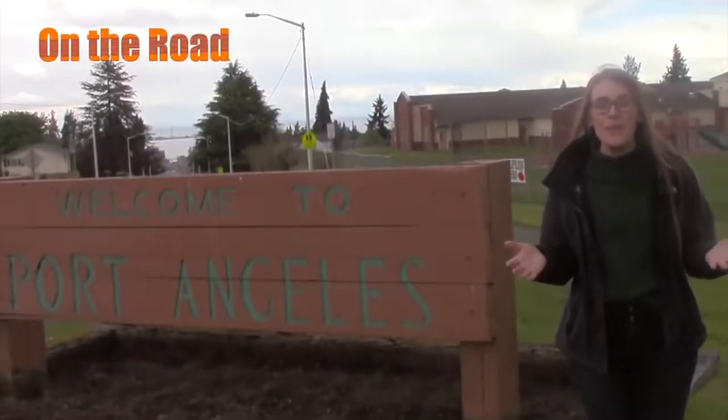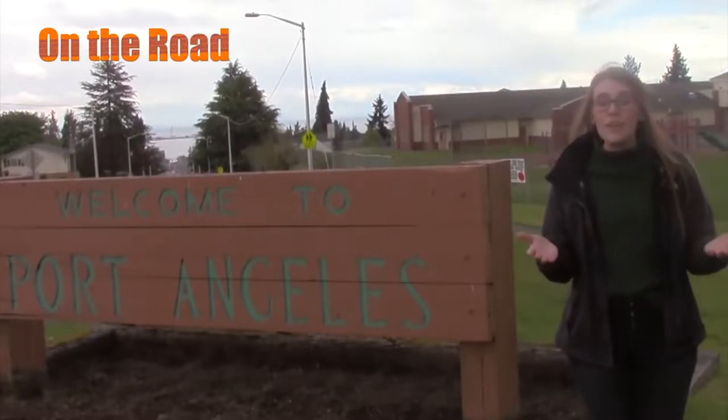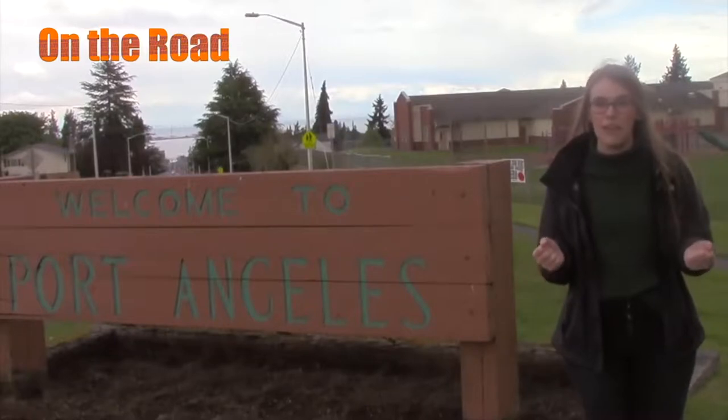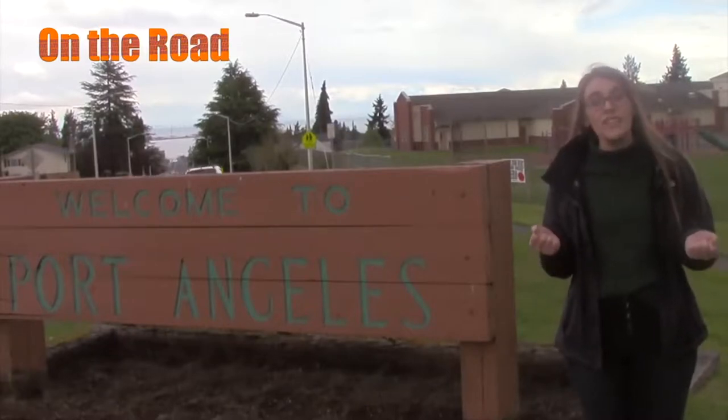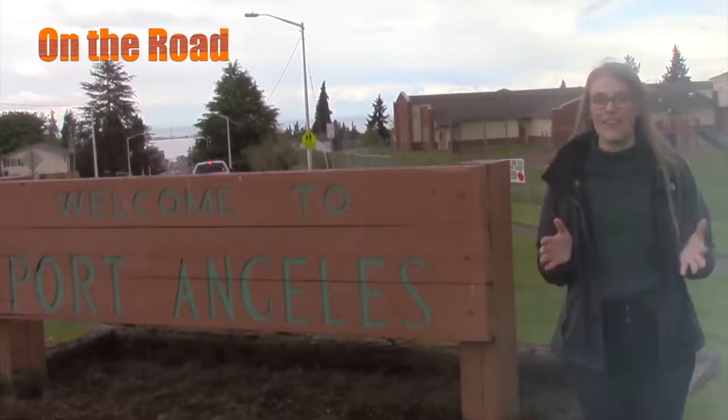Hi there! Welcome to another episode of On The Road. I'm your host, Elaine Cochran, and today we are exploring the rich history of Port Angeles, Washington, and checking out several buildings throughout the city that are on the National Historic Register of America.